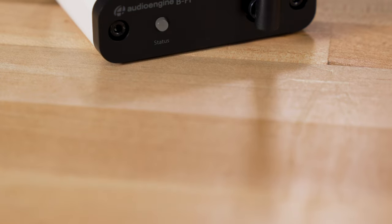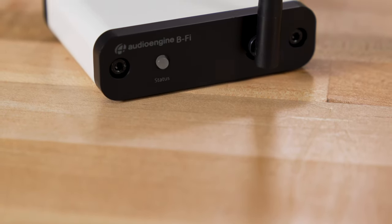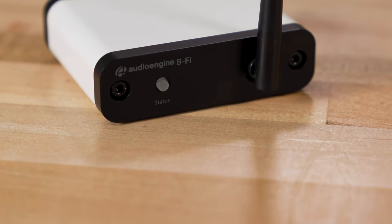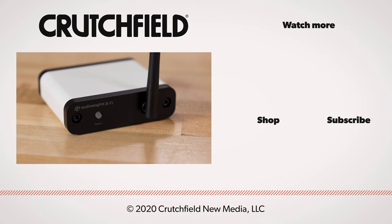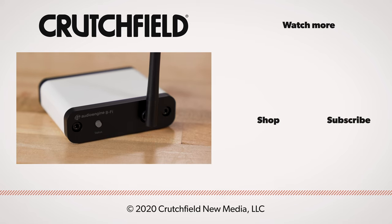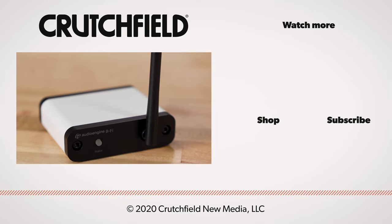So this is the Audio Engine BeFi multi-room music streamer. You can get a bunch of these, put them in different rooms of your house, and have music going all over the place. If you have any questions about the Audio Engine BeFi, go ahead and post them in the comments — we do read those and we'll answer your questions there. Please like and subscribe, and thanks for watching.